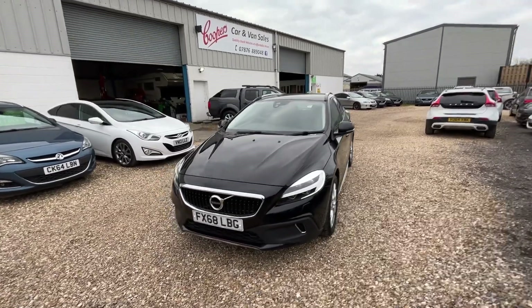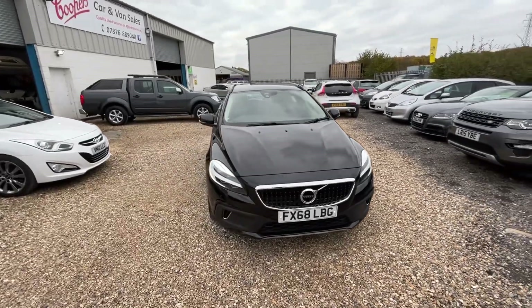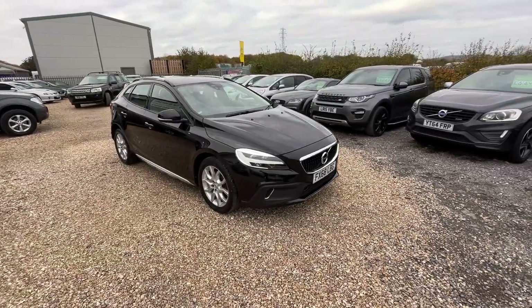Today we've got this 2018 Volvo V40. This is the 1.5 litre turbocharged petrol engine. It's in absolutely fantastic condition inside and out — it's a really, really lovely example.